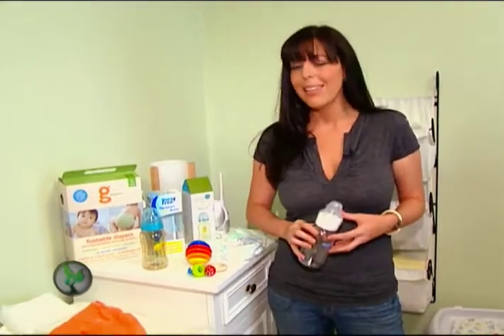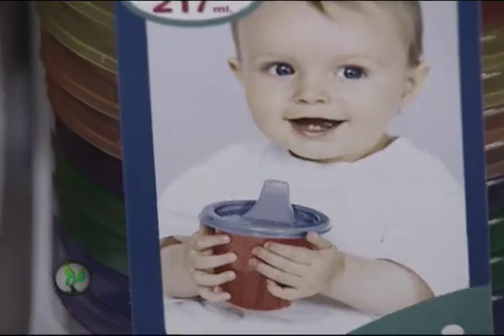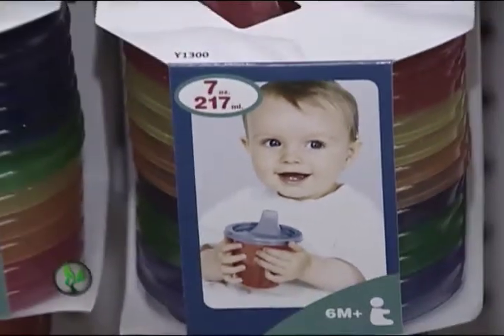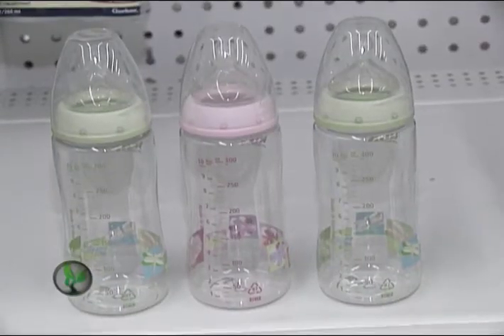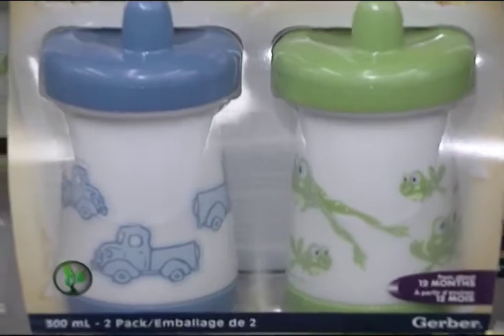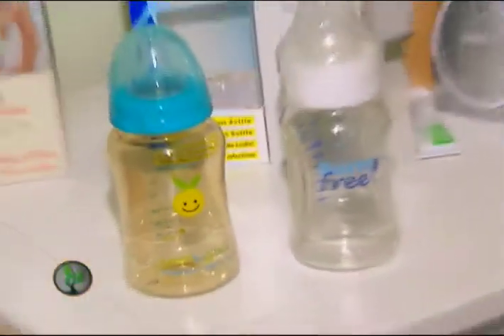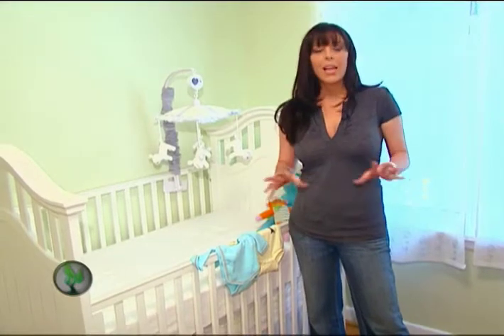Feeding time is the most important time of the day, so you'll want to throw out your plastic bottles and go for glass instead. Conventional baby bottles contain bisphenol A, a harmful chemical that has been linked to a variety of serious health problems. In fact, Canada recently became the first jurisdiction in the world to consider designating the chemical as hazardous to human health and the environment. So go for these alternatives instead.